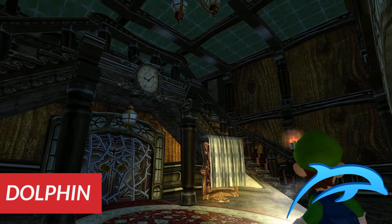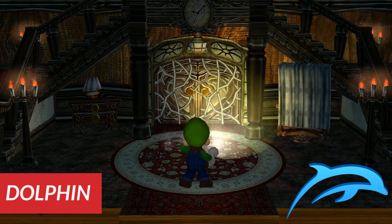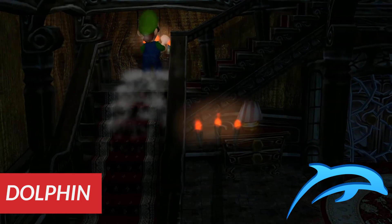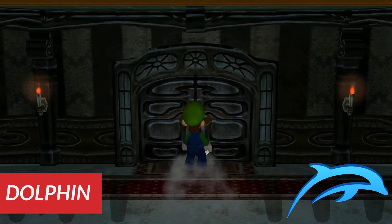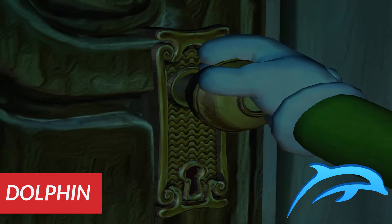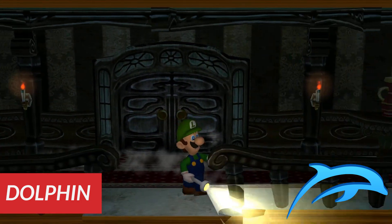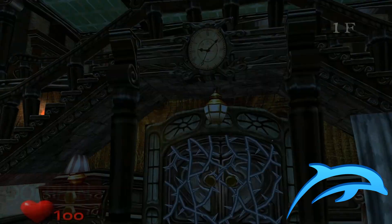If you want GameCube and Wii emulation on your Android device, you have to go with the Dolphin emulator. It has a good-looking UI, good game support, and controller support, although it won't work for most Wii games — but you're good on the GameCube side. Most importantly, the emulator is free. There is no other emulator on Android that can do what Dolphin does. If you have a pretty powerful phone or tablet, you can upscale those graphics and have a pretty good time.